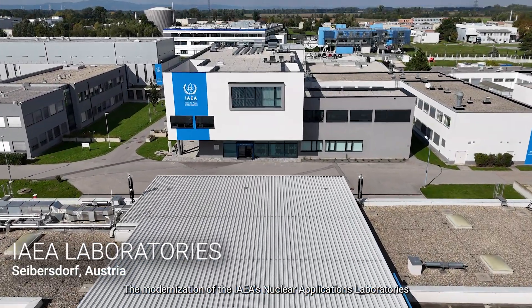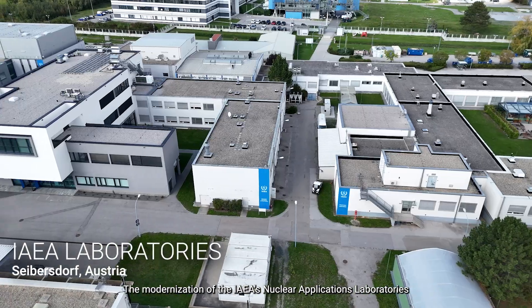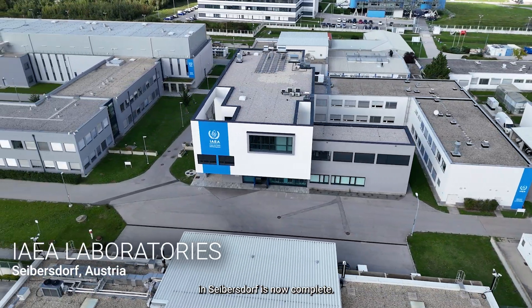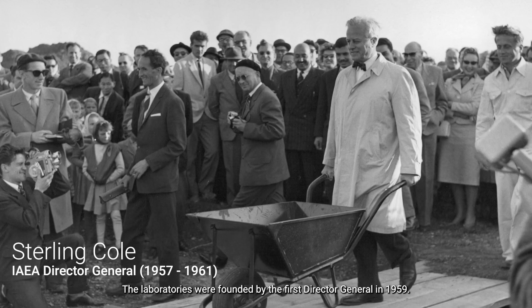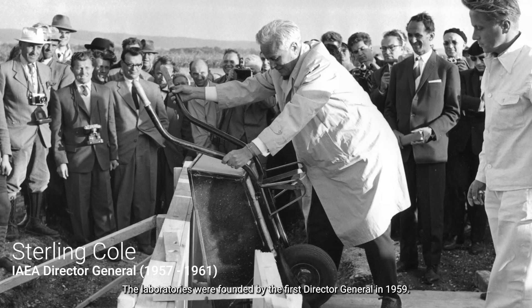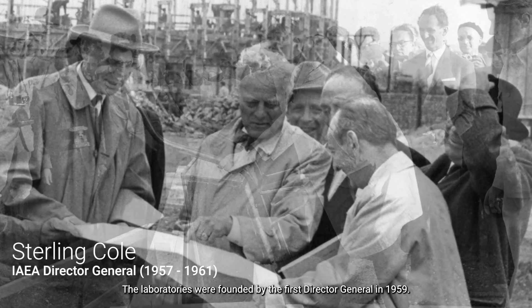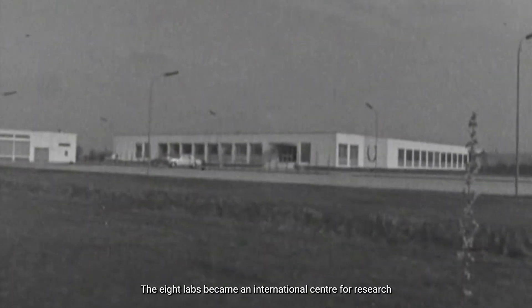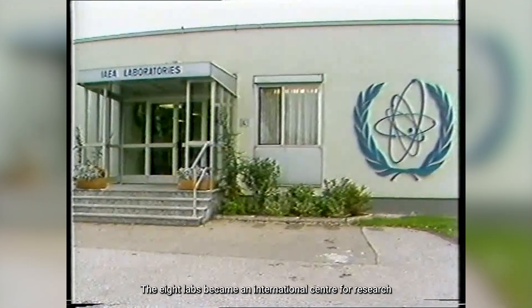The modernisation of the IAEA's nuclear applications laboratories in Seibersdorf is now complete. The laboratories were founded by the first Director General in 1959. The eight labs became an international centre for research in the peaceful uses of atomic energy.